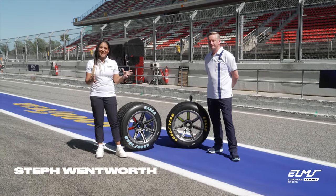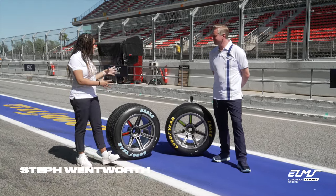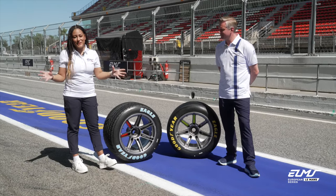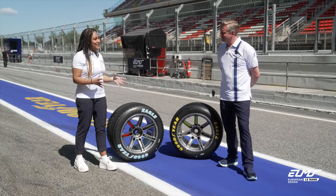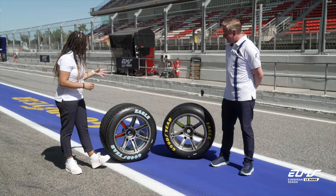I am joined by Mike McGregor of Goodyear, and as you can see we are not alone — we have some companions, and we're going to talk about this brand new partnership with the brand new category of LMGT3 this year. Take it away, tell us about these.